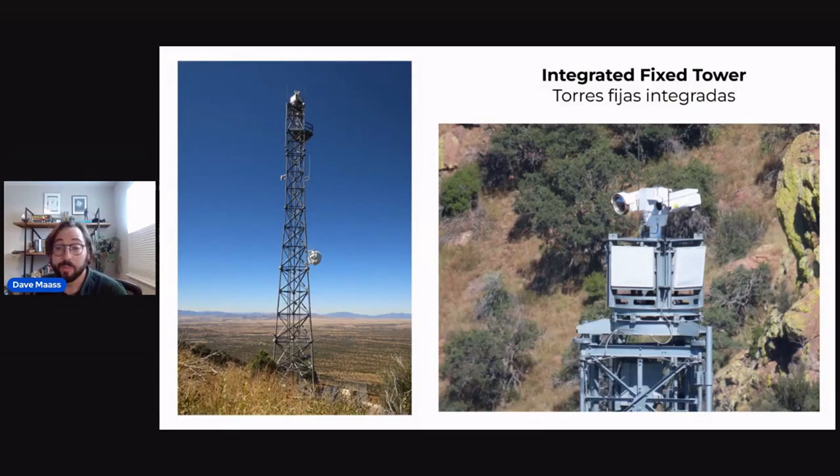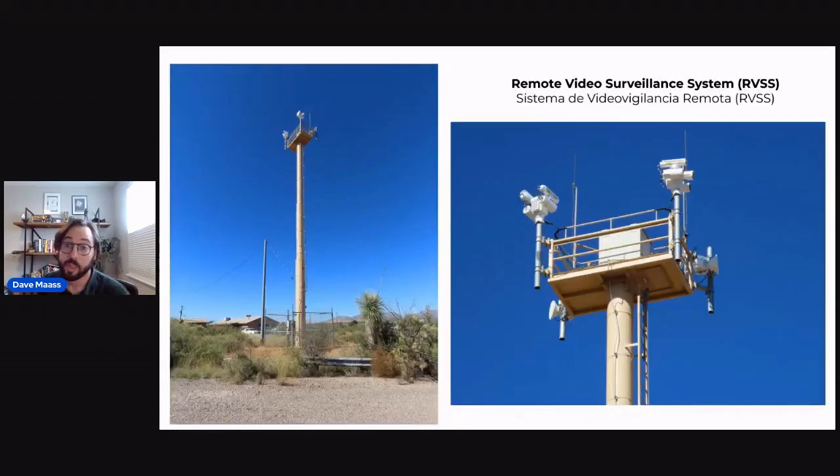There are three particular types of towers we are looking for. The first is called the Integrated Fixed Tower, from a company called Elbit, which is based out of Israel and is often controversial because it also provides similar surveillance technology to monitor Palestinians. All of these towers usually have electro-optical cameras as well as infrared, and they can see for miles. The second is the Remote Video Surveillance System, or RVSS, most commonly found very close to the border wall, with a similar camera platform at the top.